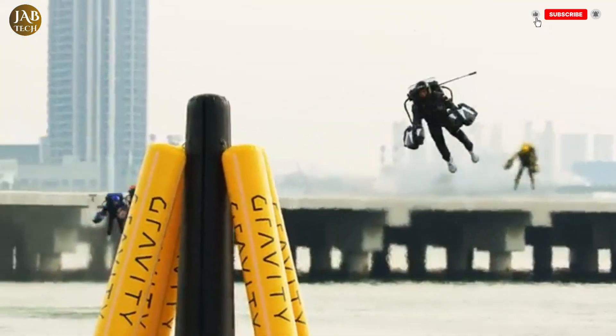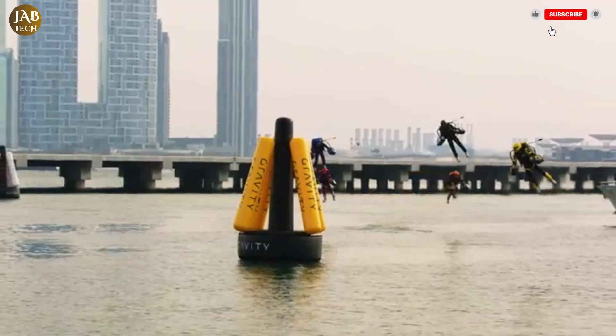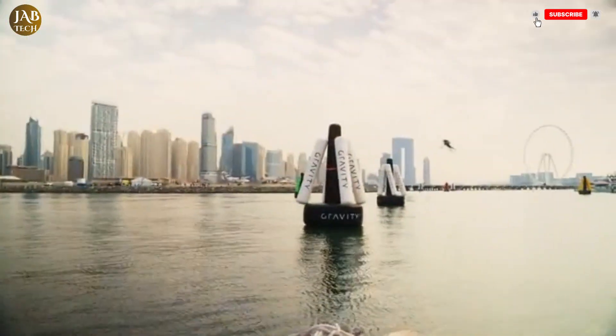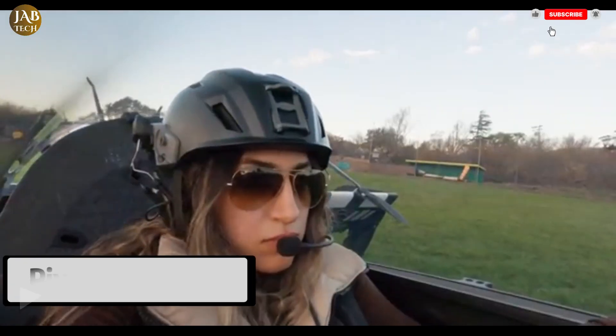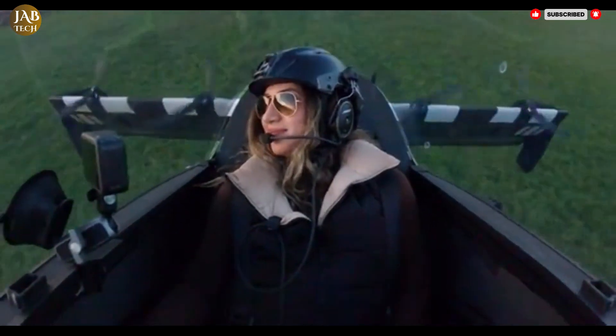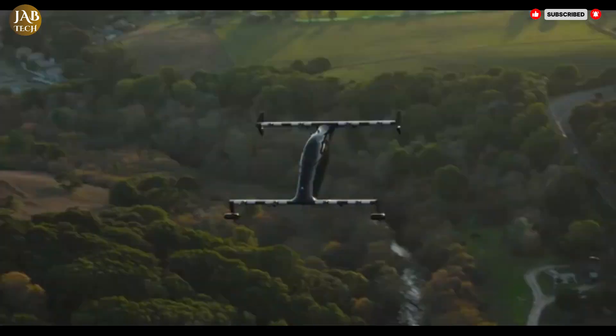As technology advances and development continues, this suit could mark the beginning of a new era in human mobility — one where flying individually through the sky becomes not just a fantasy, but a practical reality. The Pivotal Blackfly is an innovative all-electric vertical takeoff and landing eVTOL aircraft, designed specifically for personal aviation.